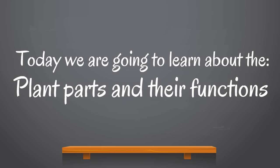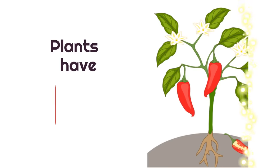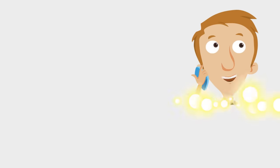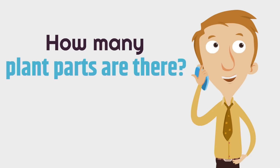Today, we are going to learn about the plant parts and their functions. Plants have six parts. There are six plant parts.